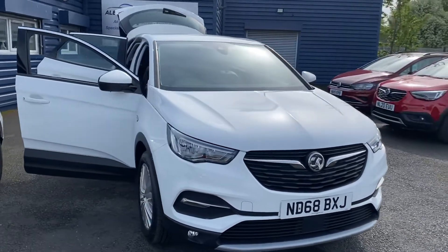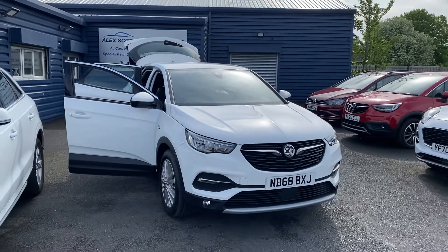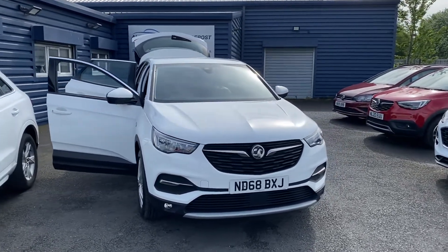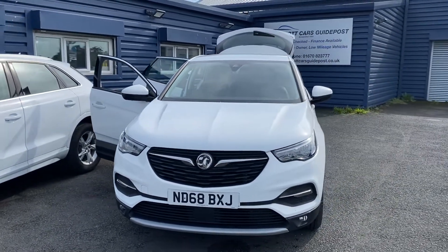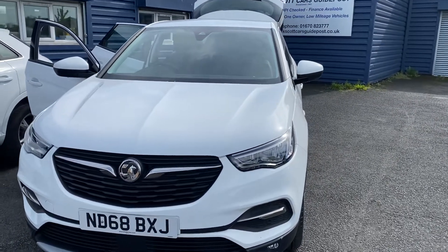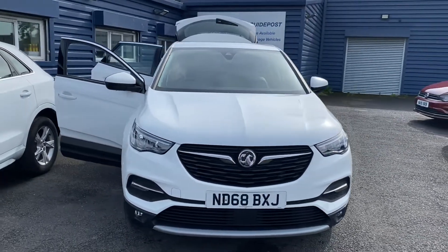A brief background on ourselves: we're a family run business established since 1981 — 41 years this year — with great customer reviews online, so do get in touch and we'll be happy to help. Just to recap: it's a Vauxhall Grandland X 1.5 diesel Techline Nav, 18,000 miles, one owner with full Vauxhall service history, and two keys with the vehicle.